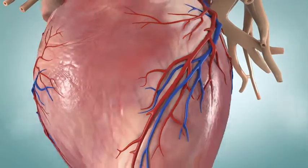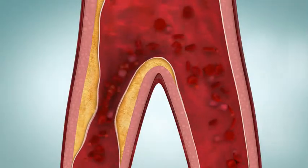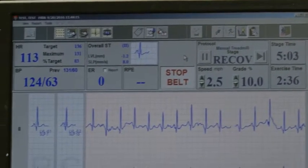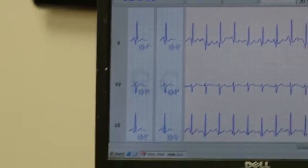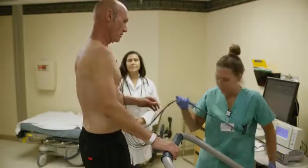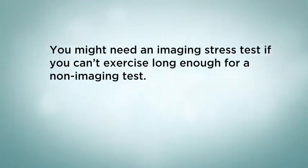Things to remember: you might need an imaging cardiac stress test to see how well blood moves through your heart when it works hard. The test gives helpful information that your health care provider can use to help plan your treatment. You can always stop the exercise part of the test if you need to.